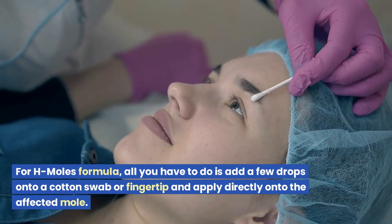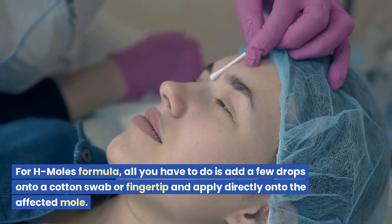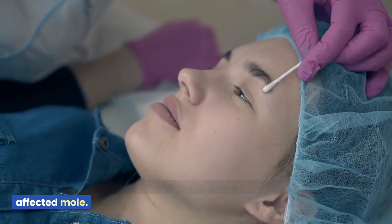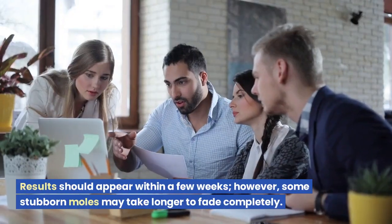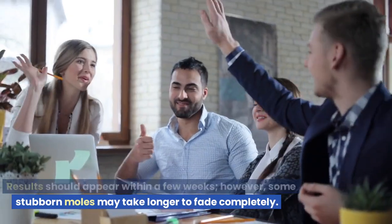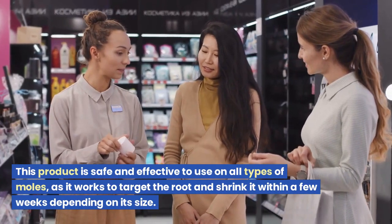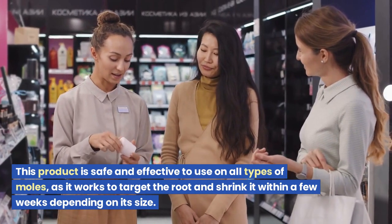For H Moles Formula, all you have to do is add a few drops onto a cotton swab or fingertip and apply directly onto the affected mole. Results should appear within a few weeks; however, some stubborn moles may take longer to fade completely.